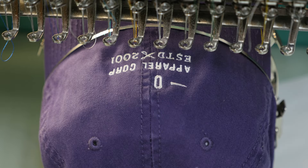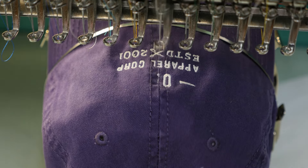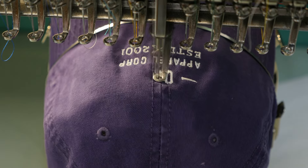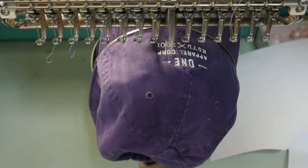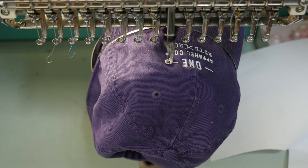Embroidery machine: automatically embroiders patterns and designs onto fabric. Ideal for custom clothing businesses creating embroidered logos on uniforms, monogramming towels and linens, and making personalized gifts. It's also popular for small-scale production of patches and appliqué.